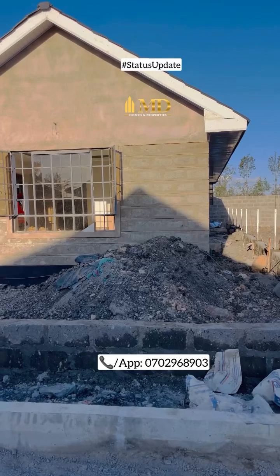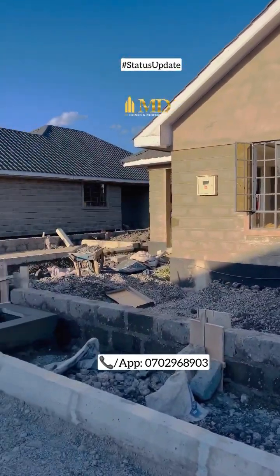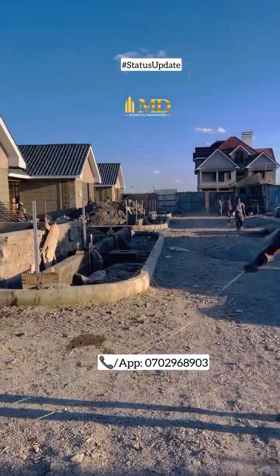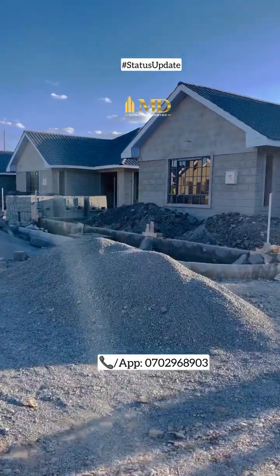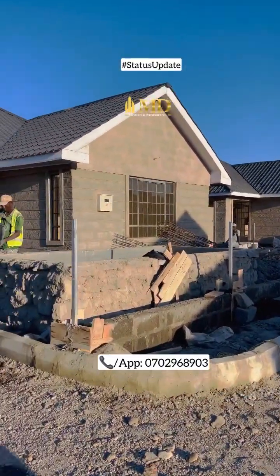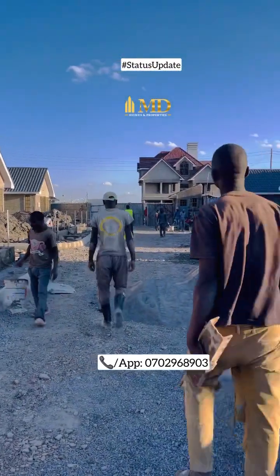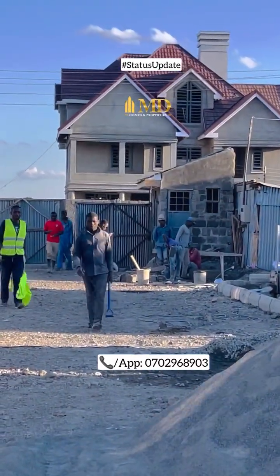For the owners here, we have the space around your compound where you have the garden. We're going to level it before we plant the grass — that is the only thing remaining. From the exterior we've already done the windows, we've already done the roofing and keying. It's remaining the exterior colour paint which will be done as the final thing, and then straight ahead we have the main gate which will be done next week and also the security guard house.